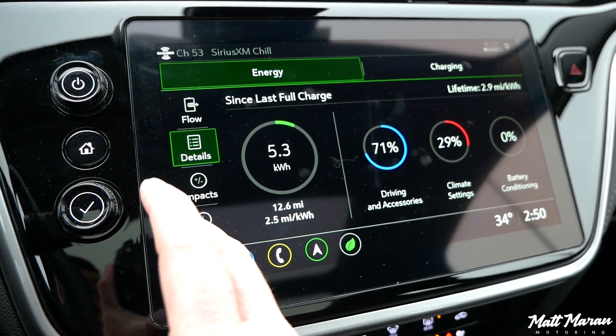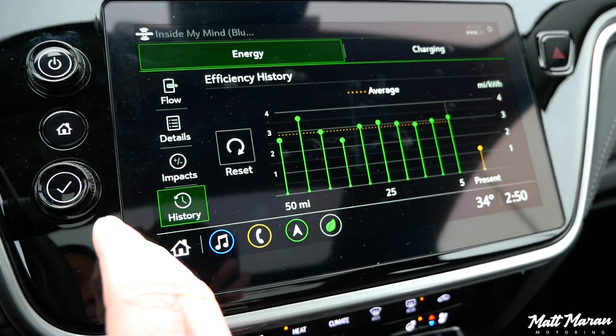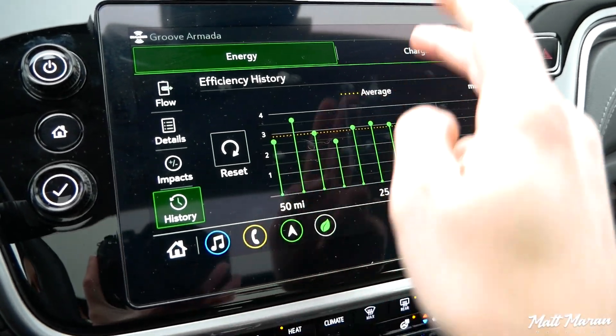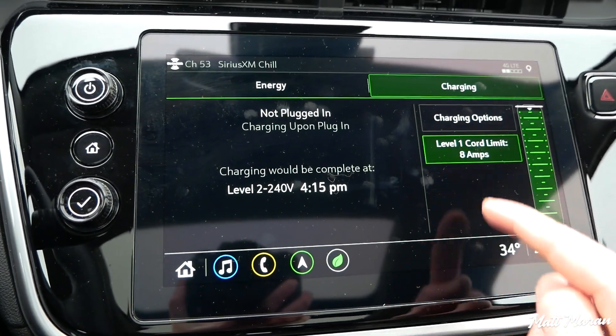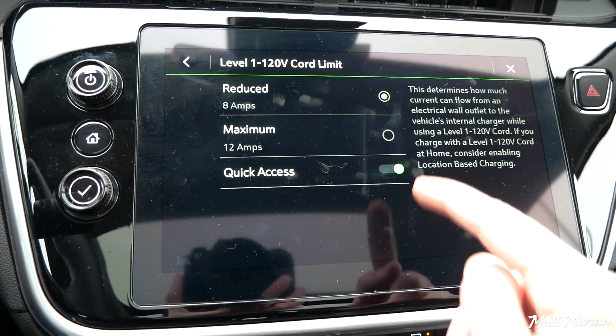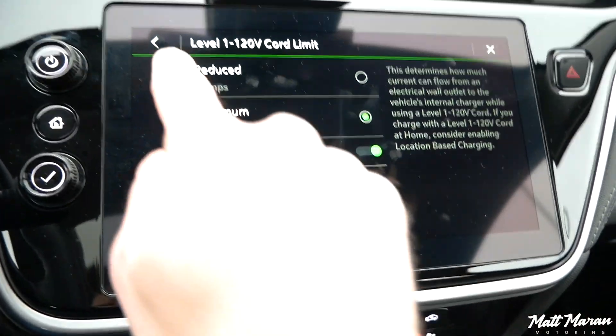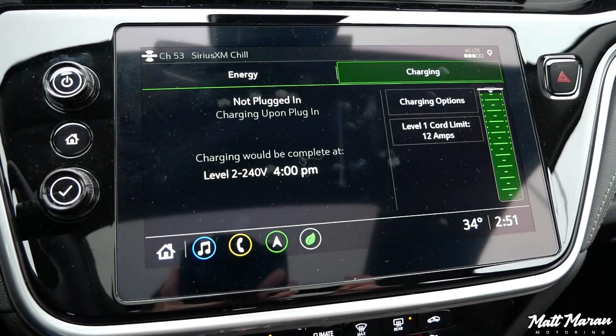One weird quirk: every single time I plugged it in at home with level one charging, I had to manually go in and select 12 amps. It would not default to 12 amps — it would always fall back to the slower 8-amp charging for some reason. I'm not sure why it does that. But aside from that, it's a really great screen.